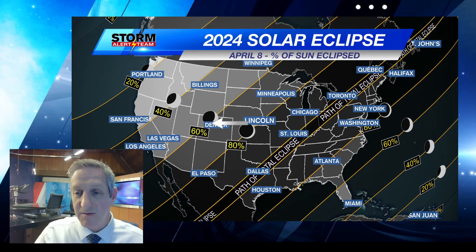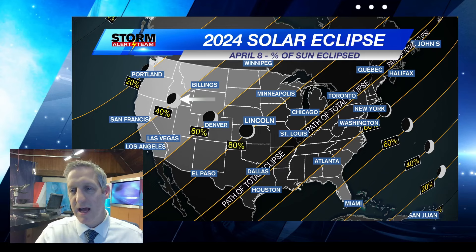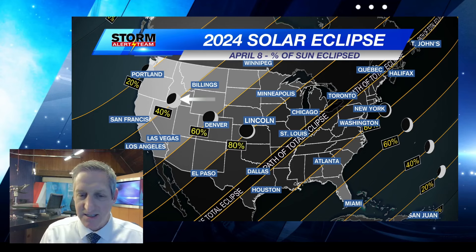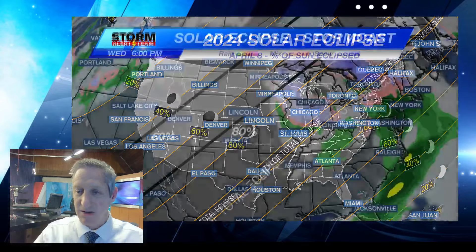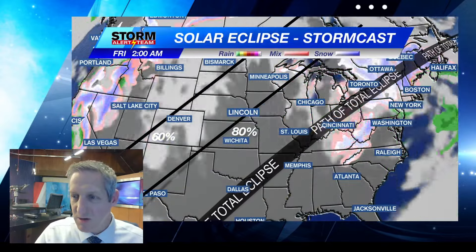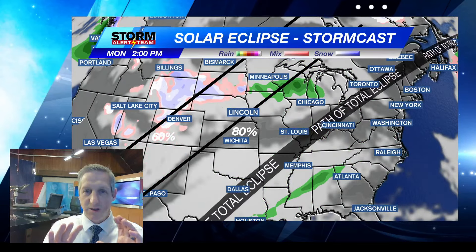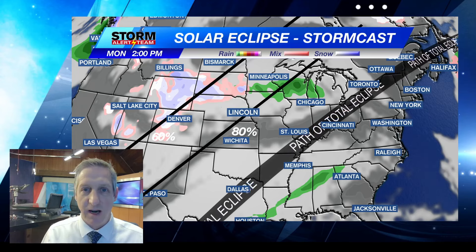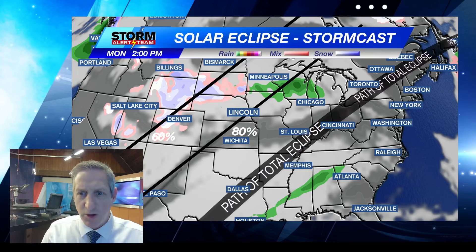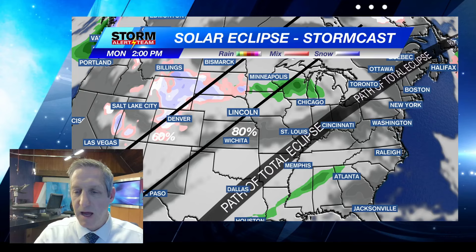So like 60% totality in Denver, 40% totality in Billings. Now the big question as we head through the next several days is: are we going to be able to see it? What's the cloud cover look like? I'm going to zoom all the way over here to Monday at 2 p.m., and this is when the totality will happen — this is when it starts to move into our area where we will see the total eclipse.